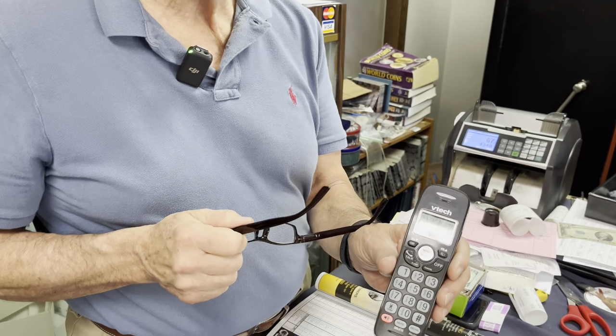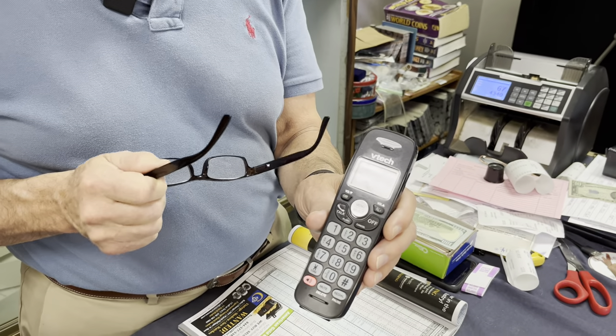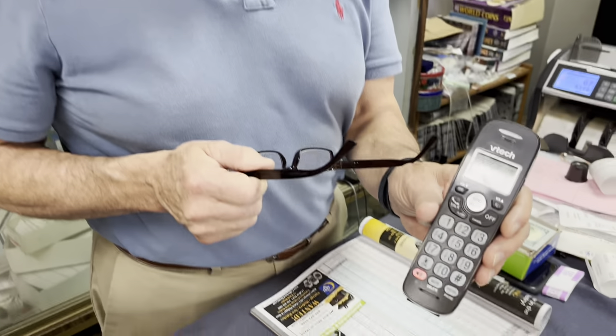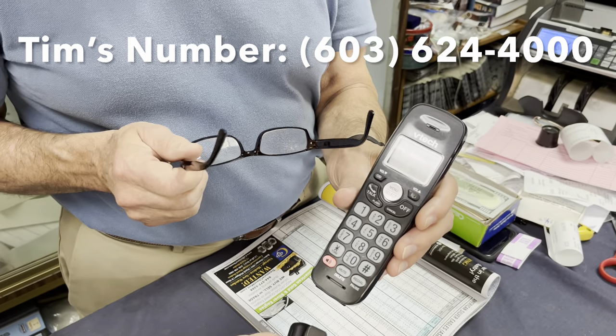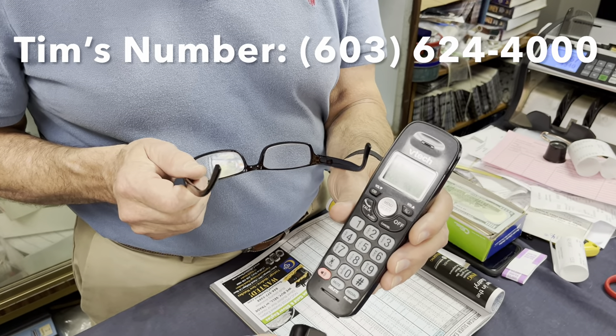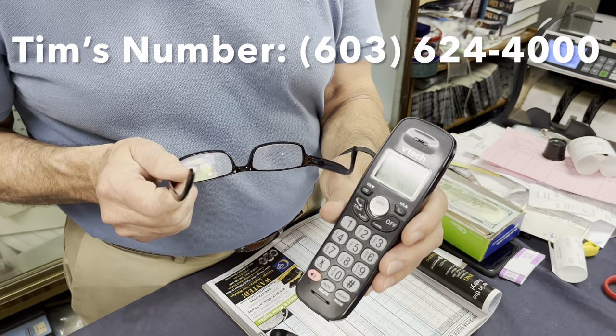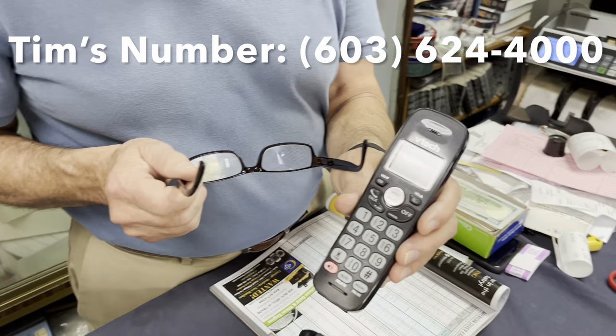I'm visually impaired. I don't have any kind of computer or iPad or anything. I watch it on the TV, and I have a lot of friends who do the same thing, and we can't like your videos or subscribe or any of that. We just have to search them out and look at them. But I just want to let you know — you probably have a lot more subscribers, and Tim would have a lot more business, if you put his phone number on your screen somewhere rather than just depending on looking below, because a lot of us can't look below.